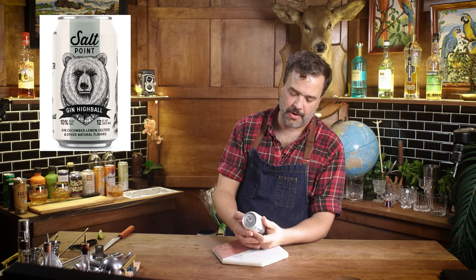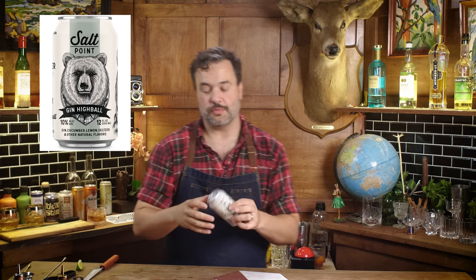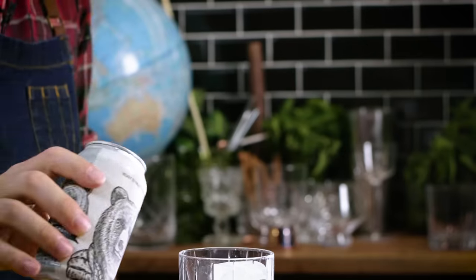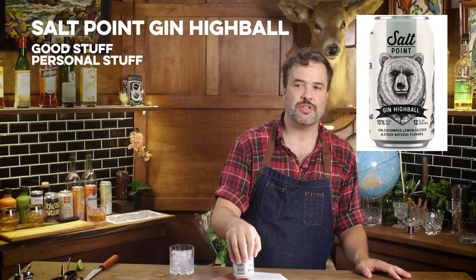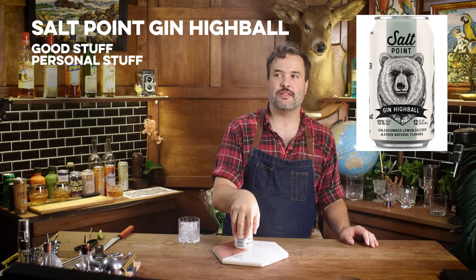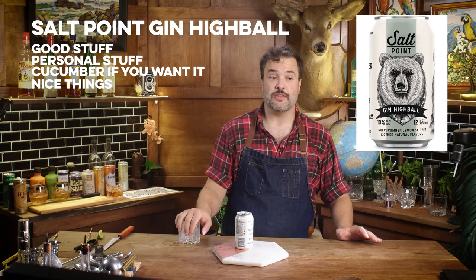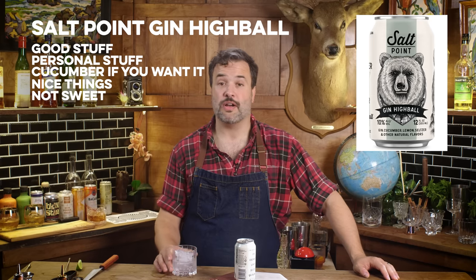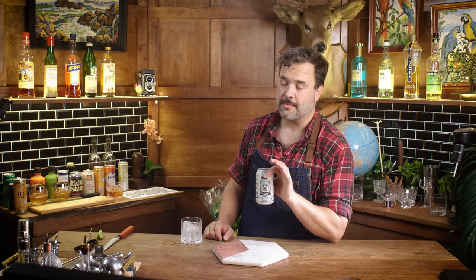This is a cucumber lemon lime seltzer gin highball from Salt Point. Two cocktails in each can, 10% alcohol by volume, serve it over ice. Really good — actually delicious. I'm really glad we did this one. Personally I hate cucumber in a cocktail, but of canned anything the representation here is good. This is mostly a gin and lemon seltzer highball, which is nice, with a little bit of cucumber. It's not very sweet either. This might be my favorite of them so far. Salt Point seems to know what they're doing.